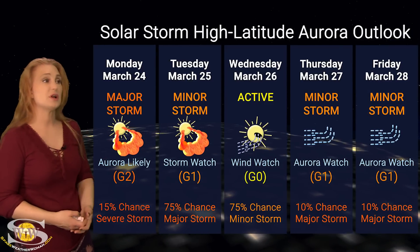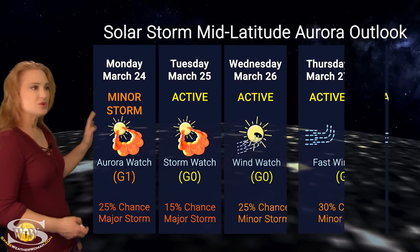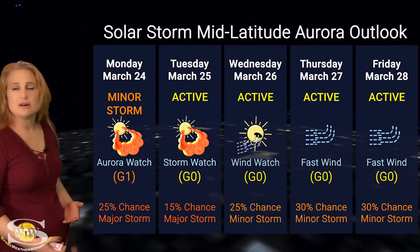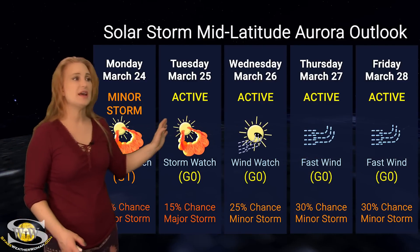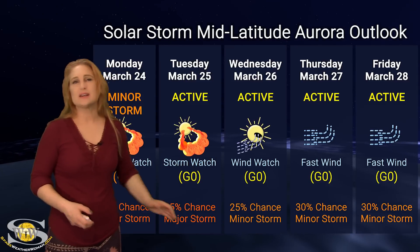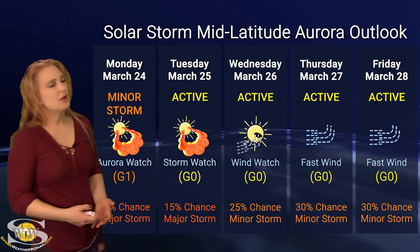Aurora photographers at high latitudes could definitely get a show, but don't expect it to be as strong as previous forecasts indicated. At mid latitudes, while we're still expecting minor storm conditions from this storm, that could bump us up to G1 levels, with a 25% chance of a major storm. Then likely going into active conditions starting on Tuesday — about a 15% chance of major storming — and then Wednesday dimming things down a little bit as we move into the fast wind. But if you're a dedicated aurora chaser, it might be worth a look.